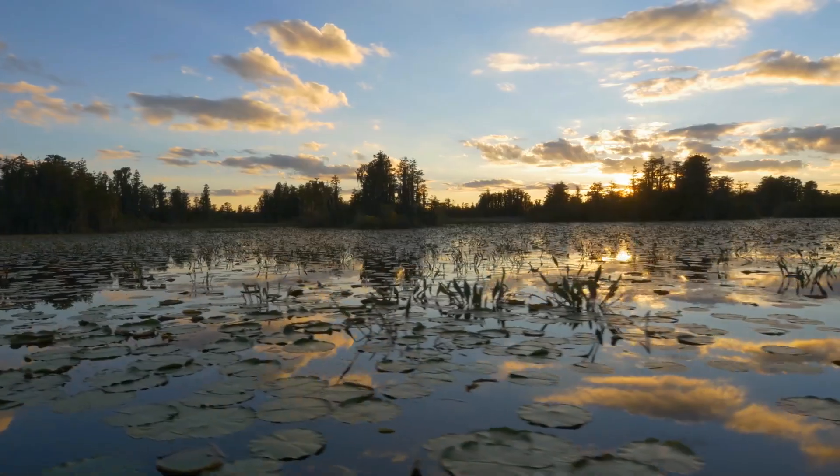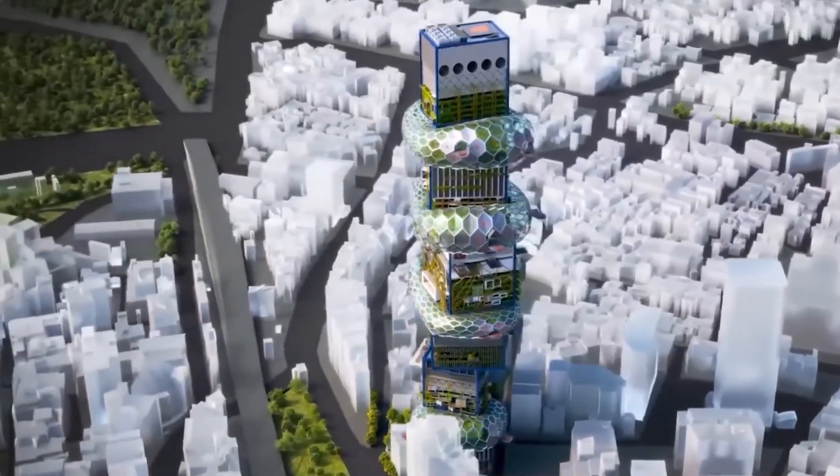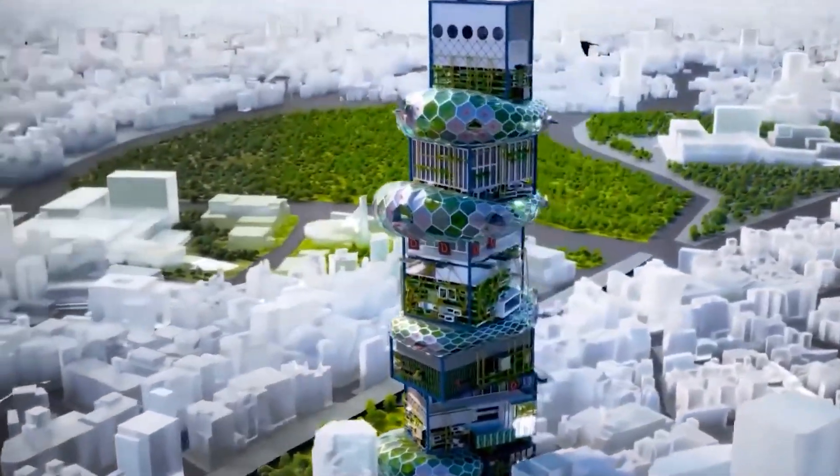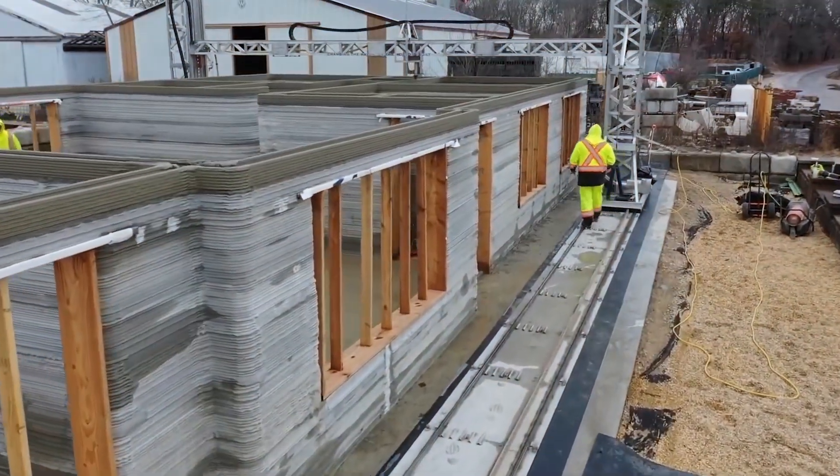These urban behemoths offer a solution to the challenges of overpopulation and overcrowding. Instead of encroaching on natural landscapes like forests and wetlands for urban development, vertical cities rise vertically, minimizing their environmental footprint.